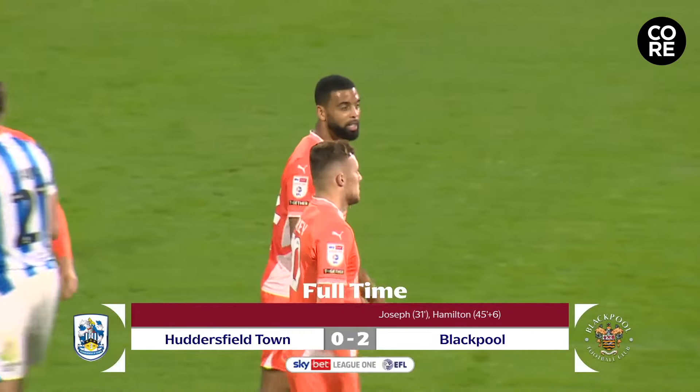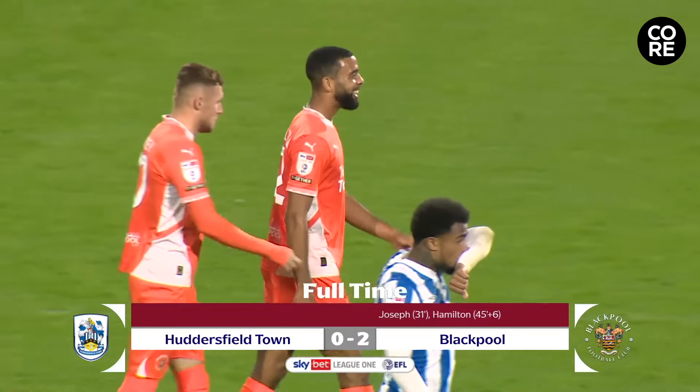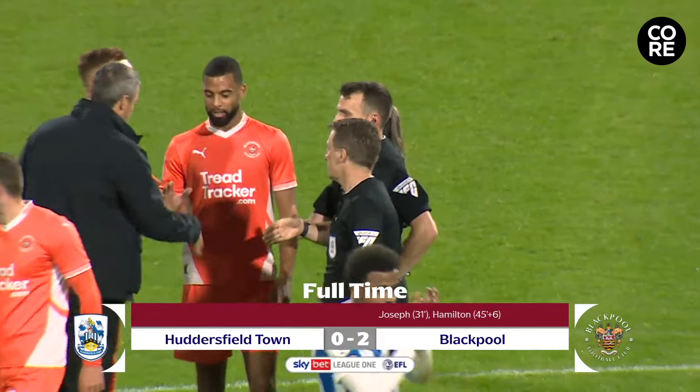Boos ring around the home sections. They've seen their team be comfortably beaten tonight by a resurgent Blackpool — we have to call them that now.